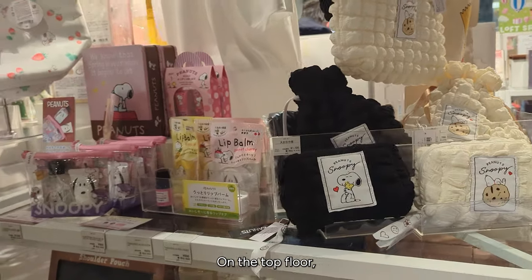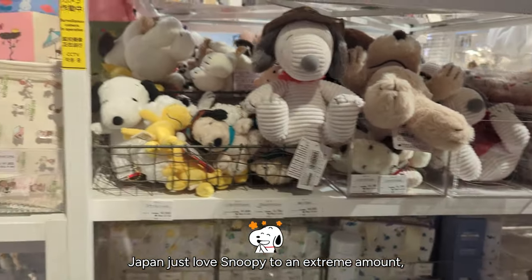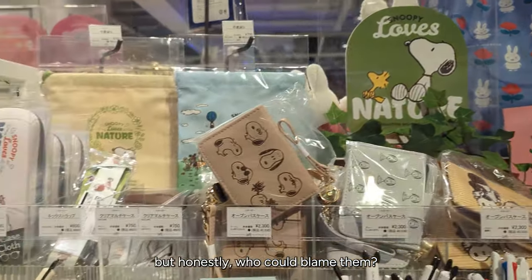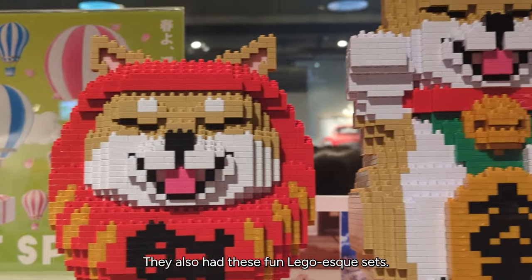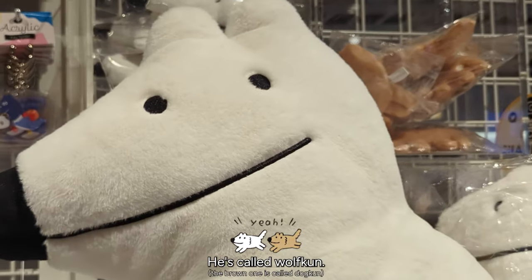On the top floor, they had more character mascots. Japan just loves Snoopy to an extreme amount — but honestly, who could blame them? Snoopy is so adorable. They also had these fun Lego-esque sets, and then this guy was my favorite — he's called Wolfcon.